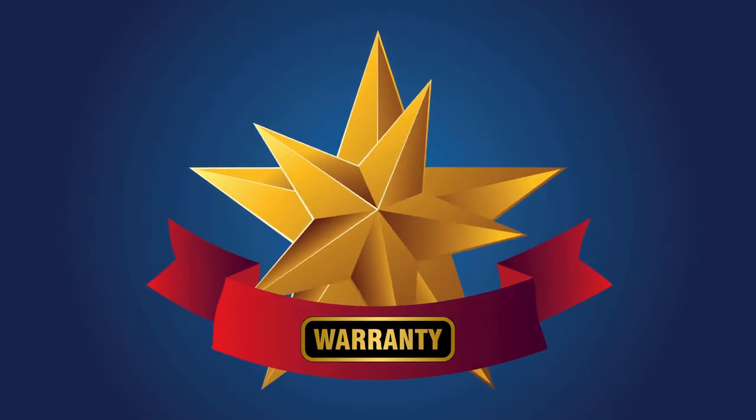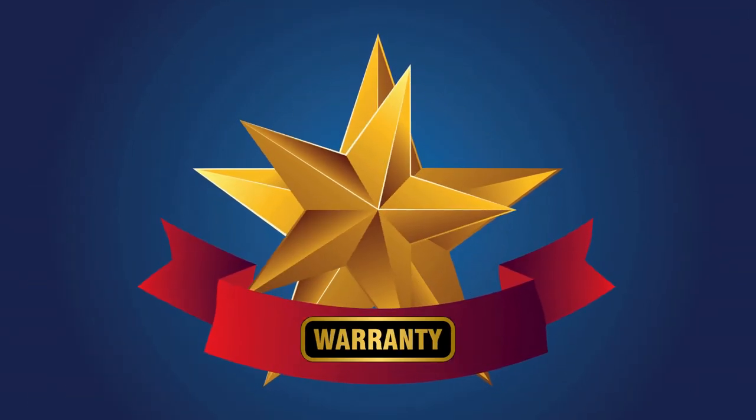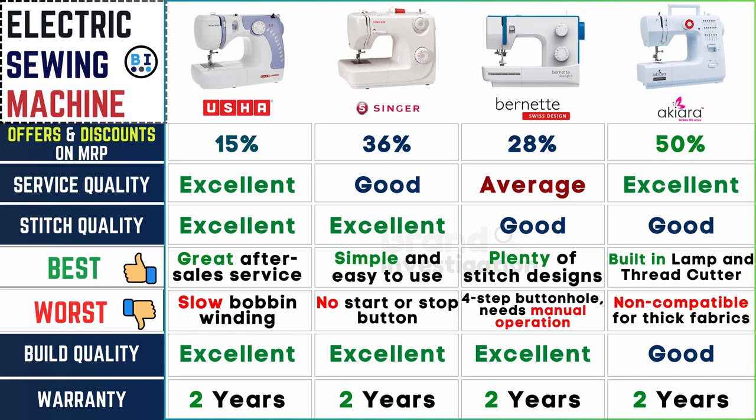Warranty coverage provides reassurance against defects or malfunctions. The warranty offered by all four electric sewing machine brands is a comprehensive two years, providing users with peace of mind and assurance against potential defects or malfunctions within the specified time frame.